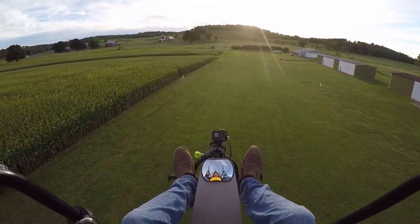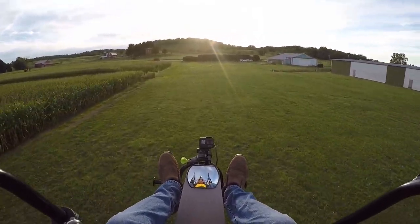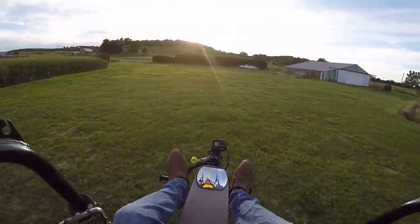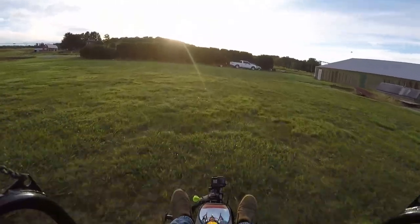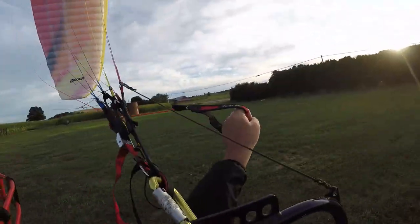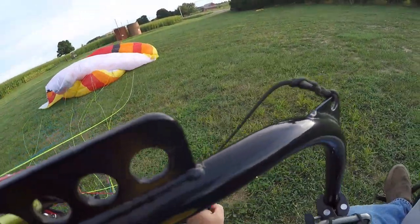Let's see if we can land her here. Nice landing.